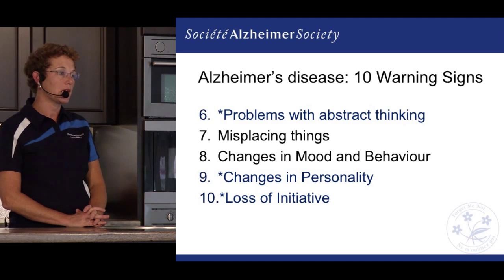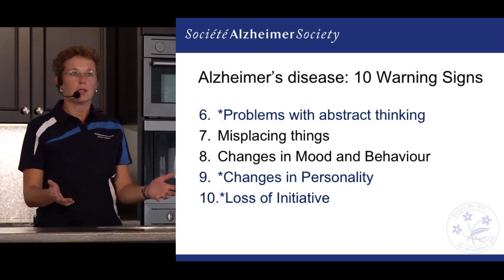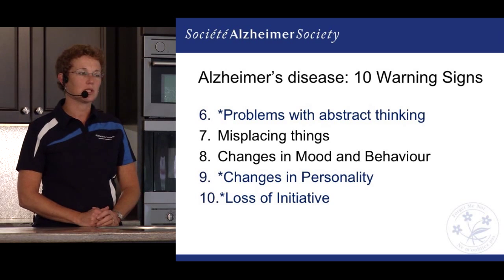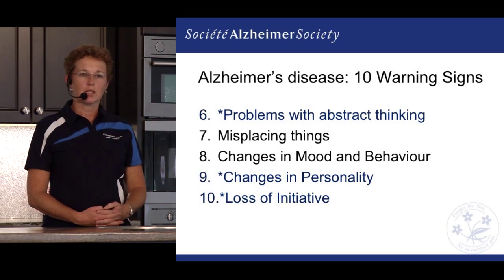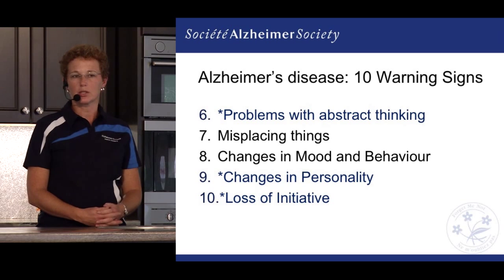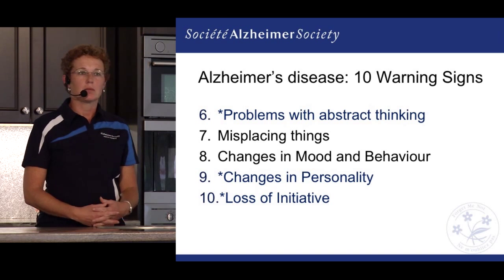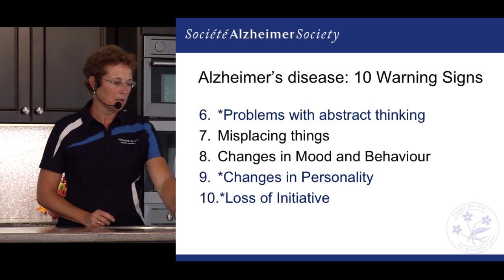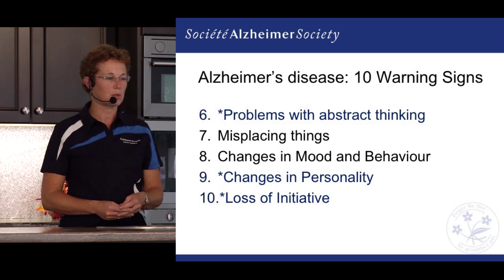Changes in personality are also notable — maybe they've been a really energetic person and now they tend to withdraw from activities. Instead of being involved in a committee for an event, something they would have loved in the past, they're no longer interested. We also see a loss of initiative: people withdraw, aren't as engaged, and have difficulty getting motivated to start things. Hopefully this gives you a real idea that it's not just memory loss — there are many other things being affected.